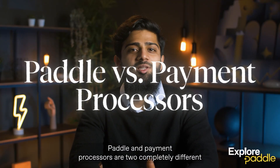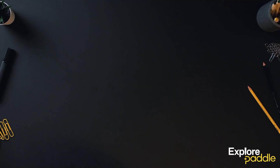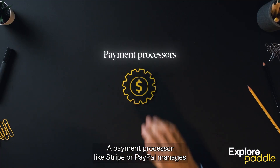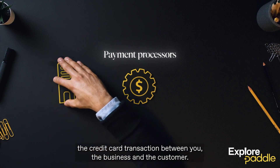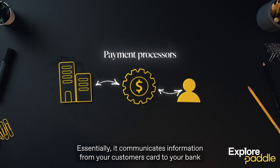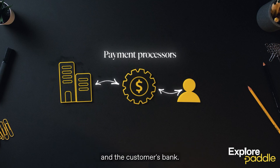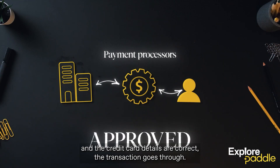Paddle and payment processors are two completely different solutions for businesses looking to take payments online. A payment processor like Stripe or PayPal manages the credit card transaction between you, the business, and the customer. Essentially, it communicates information from your customer's card to your bank and the customer's bank. Assuming there are enough funds and the credit card details are correct, the transaction goes through.